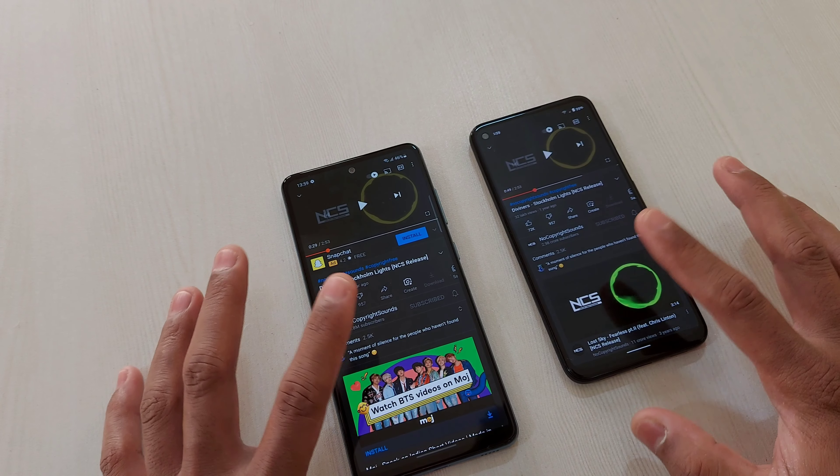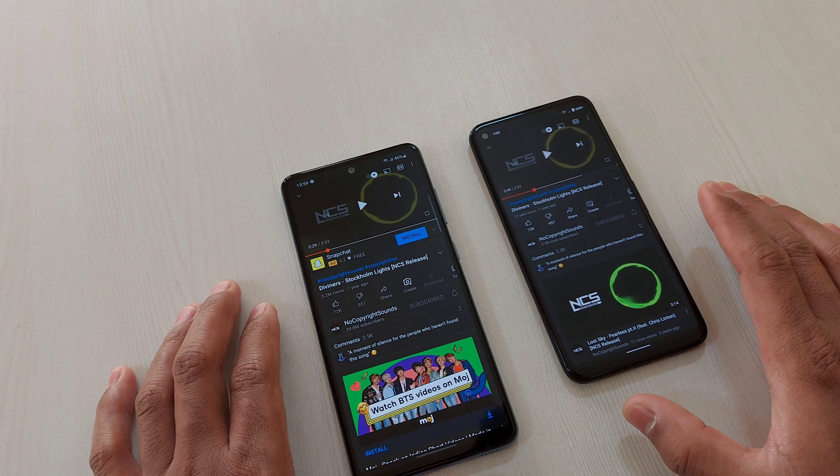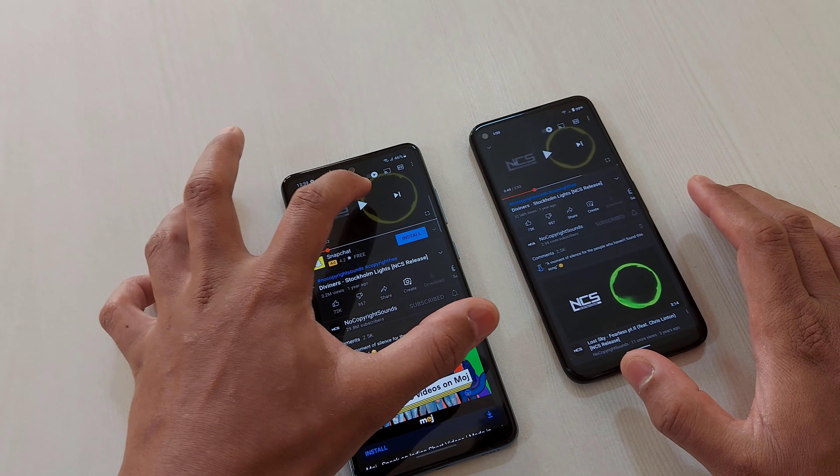So I think in terms of loudness, both are actually almost equal. But one thing I have observed is that the treble is more on this one — the A52 — while this one, the Pixel 4a, is a bit more balanced. Let me show this again.